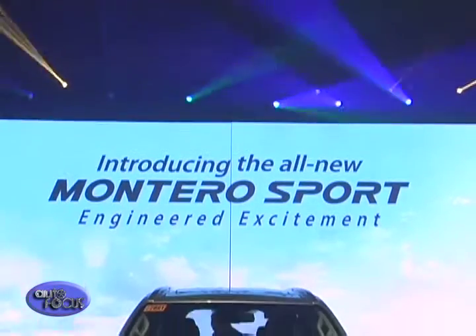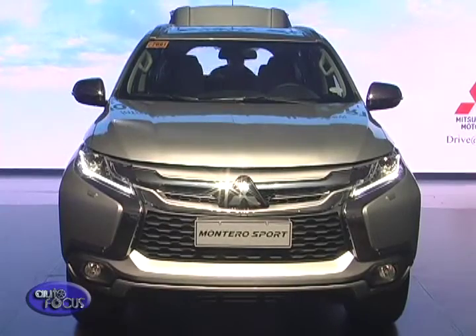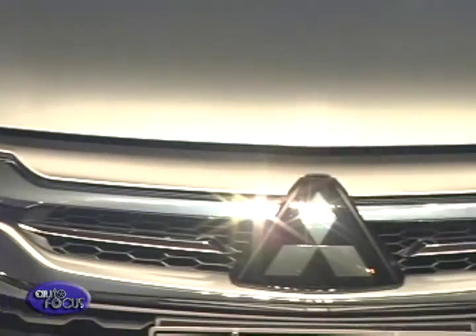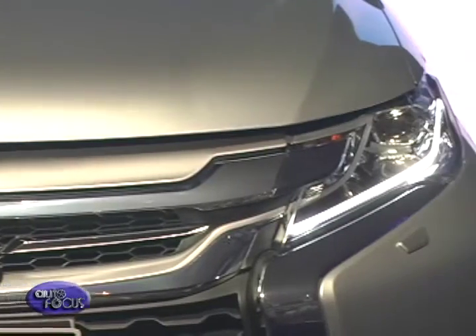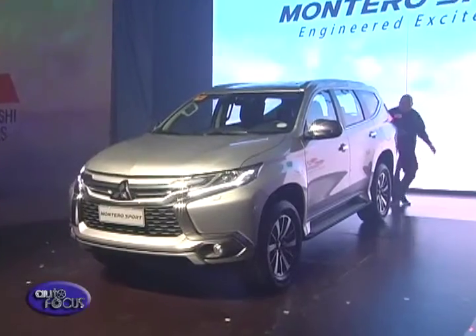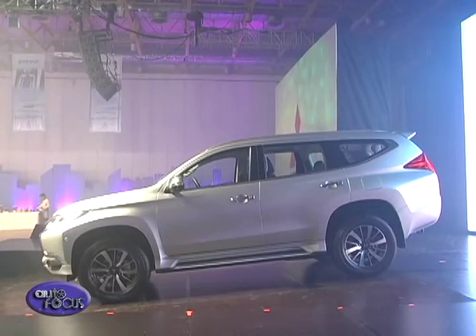In 2015, our Montero Sport sales was almost 12,000 units and it was actually the end of that model. But this new Montero Sport is a new model. It can attract more customers and the market is also growing, so of course it is a challenge but it's not impossible. Our new Montero Sport is very good — exterior, interior, performance, everything very nice. Please come to our showroom and experience how nice it is.